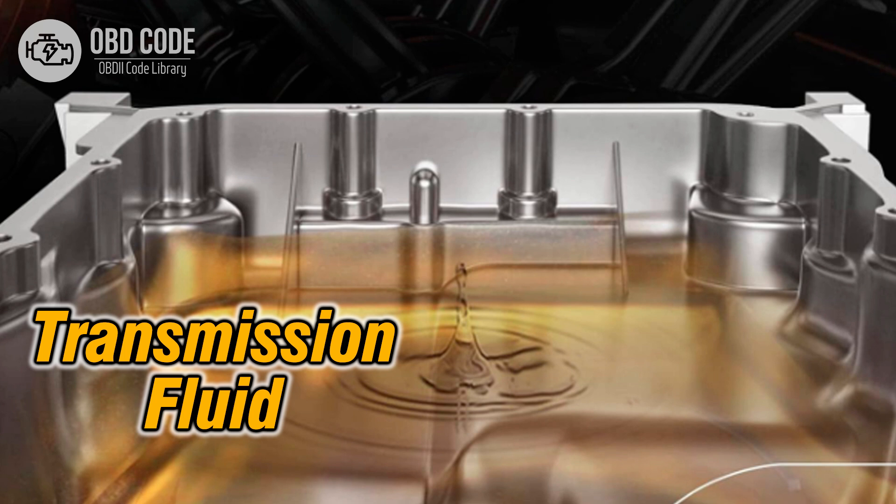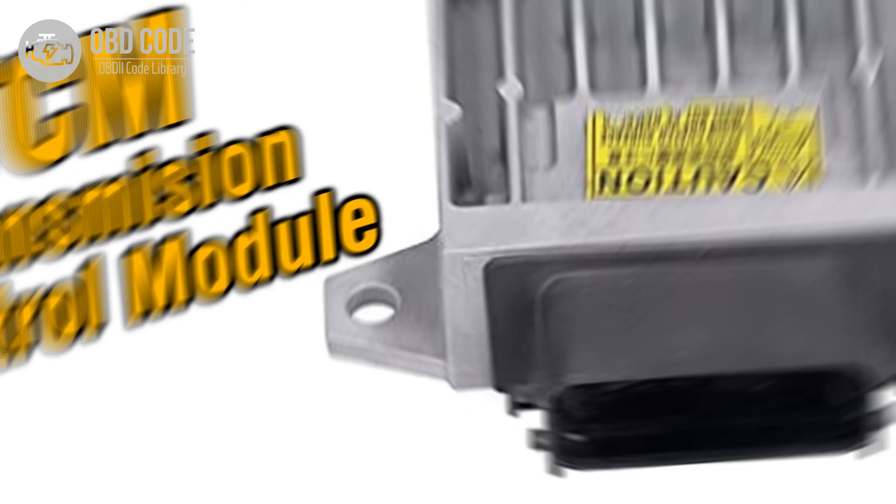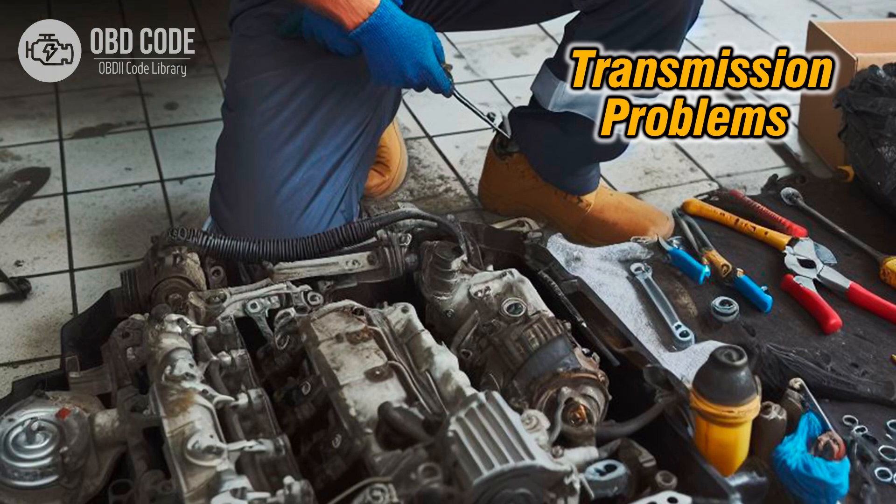3. Low transmission fluid level or dirty transmission fluid affecting solenoid operation. 4. Faulty transmission control module (TCM) or engine control module (ECM), causing communication errors or sending incorrect signals to the shift solenoid. 5. Other internal transmission problems affecting the operation of the shift solenoid.